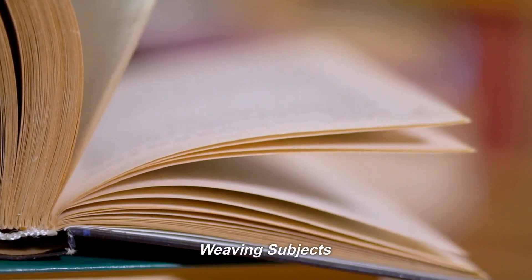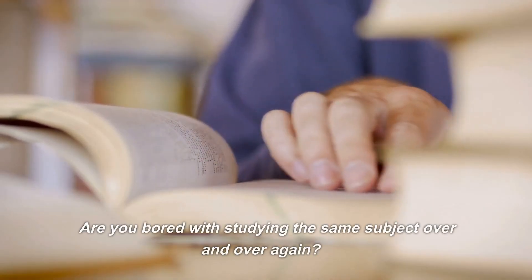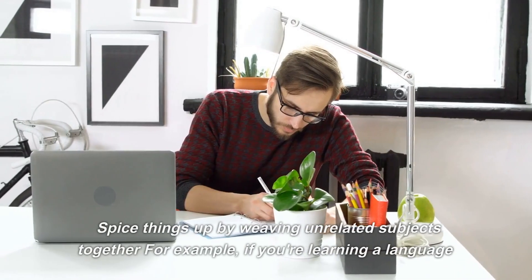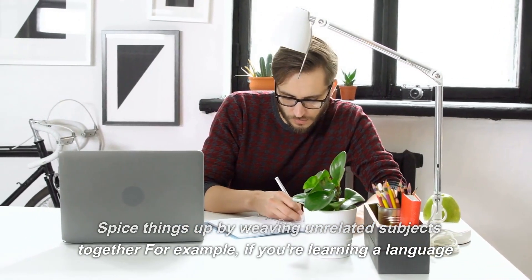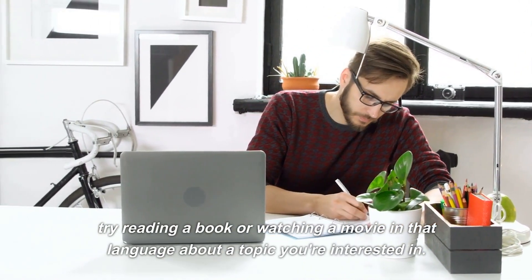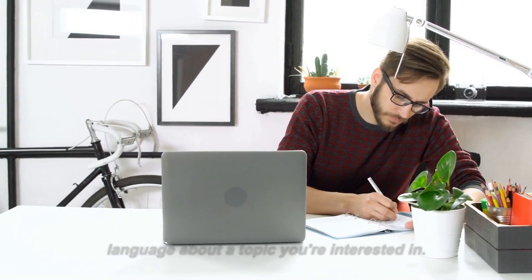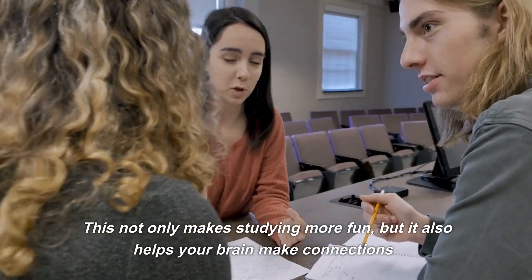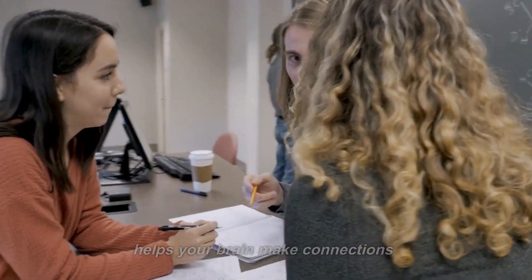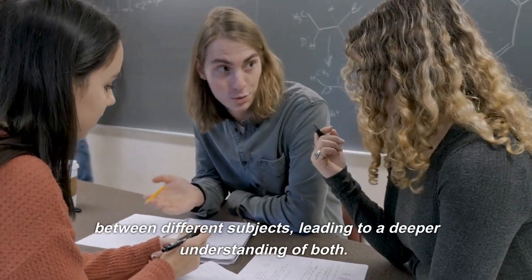Number 3: Weaving Subjects. Are you bored with studying the same subject over and over again? Spice things up by weaving unrelated subjects together. For example, if you're learning a language, try reading a book or watching a movie in that language about a topic you're interested in. This not only makes studying more fun, but it also helps your brain make connections between different subjects, leading to a deeper understanding of both.